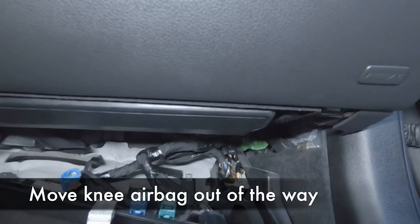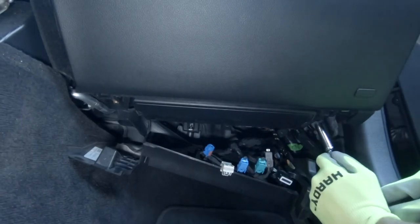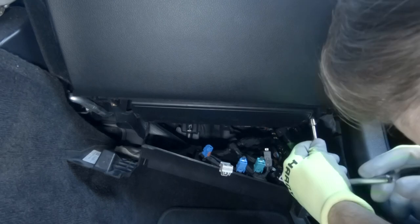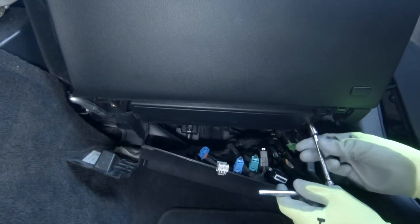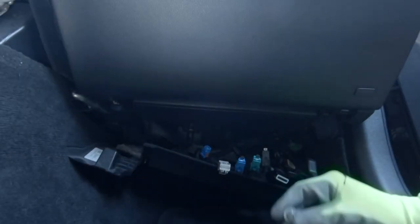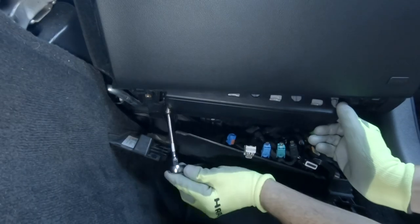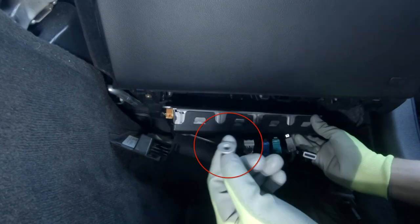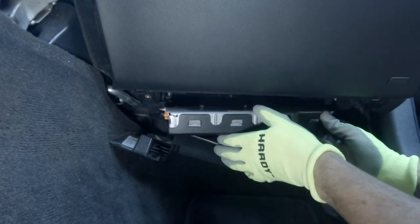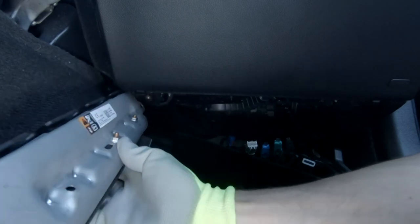Next, we need to remove the passenger knee airbag — it's held on with two 10mm nuts. Grab a deep 10mm socket and remove the nut from the right side. Then remove the nut from the left side, but as you do, you'll notice the airbag wants to start to fall. Hold it carefully — it is still attached with a cord. Don't disconnect the airbag. There's always a possibility of check engine lights or whatnot, so we just want to minimize touching this airbag. Put it in a safe location.